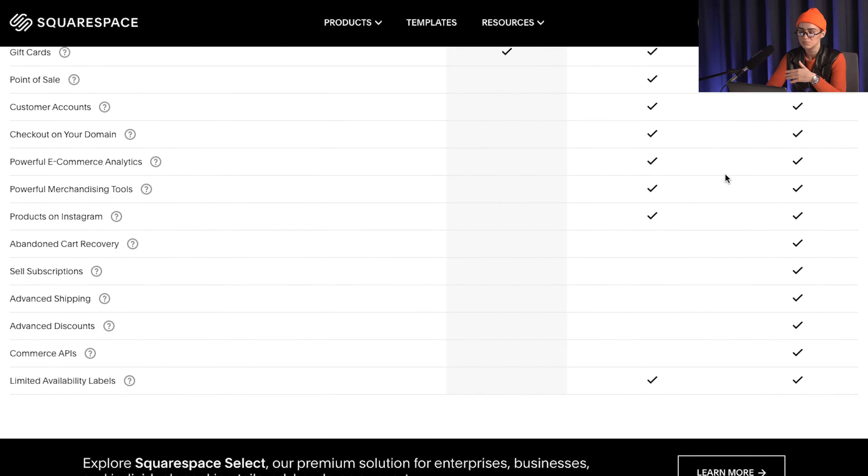Since I already mentioned pricing, let's look at the prices. The $18 plan is the most popular one because it's very good for trying out the website builder — you get everything that you need for a good price.